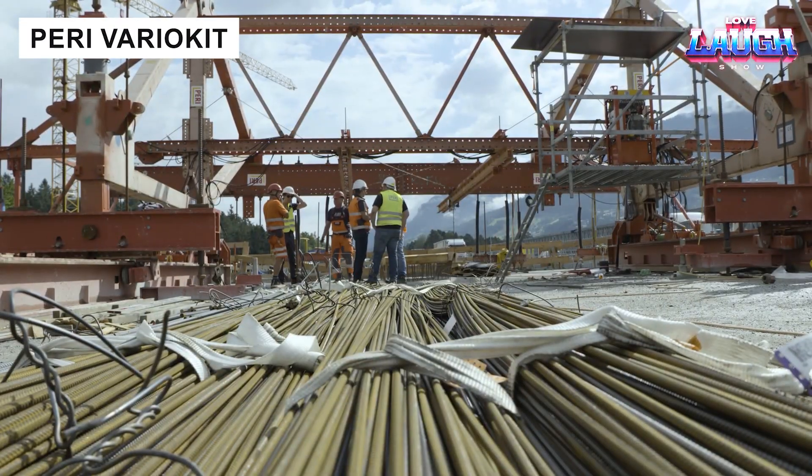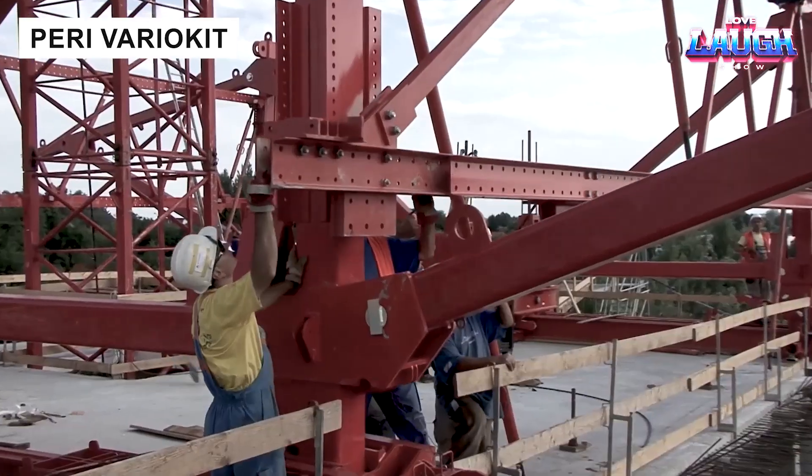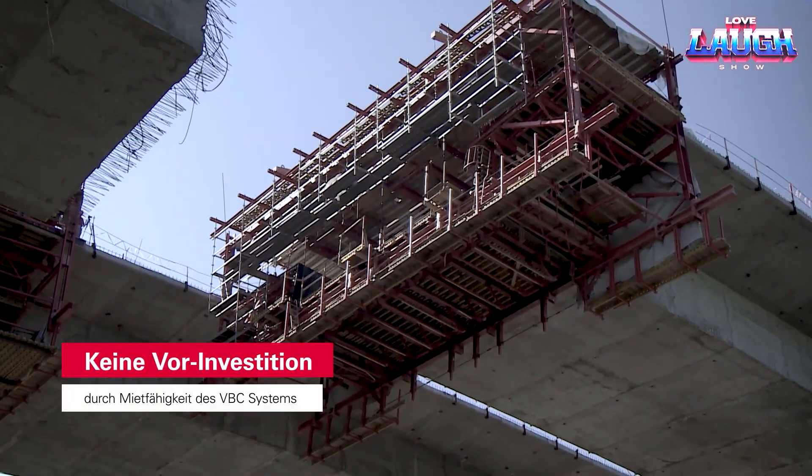Peri's Variokit is a balanced concreting system designed for bridge construction. It forms sections up to 18.80 feet long and 600,000 pounds heavy.